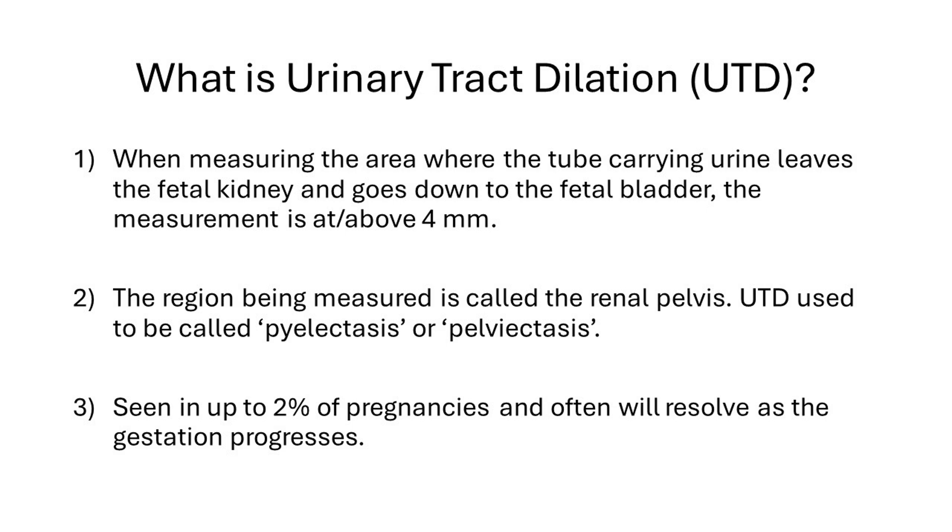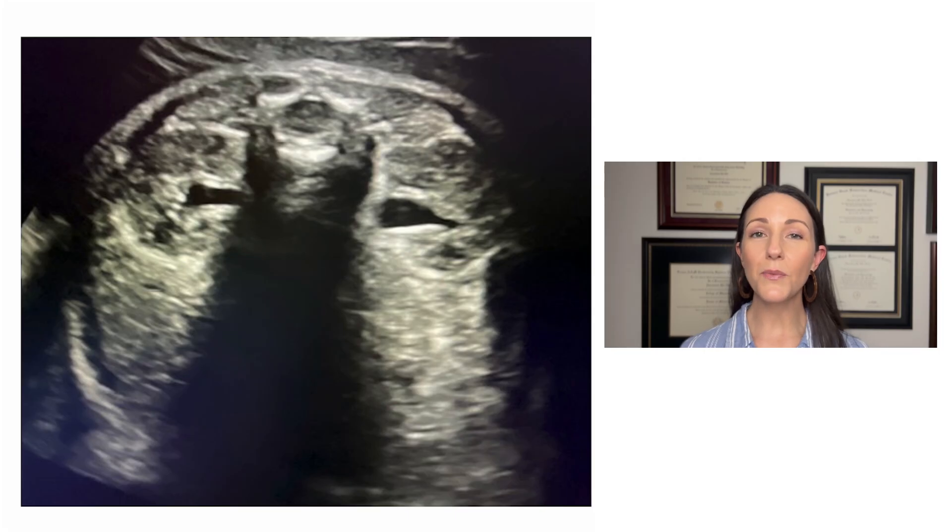Most importantly, if urinary tract dilation is seen, it is most often considered transient — meaning that on follow-up, we no longer see any urinary tract dilation. Now that we know the definitions, let's look at some pictures. If you're listening on audio, I encourage you to go to the YouTube channel so you can see these ultrasound images.